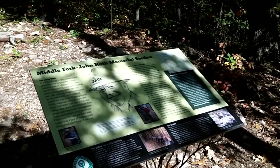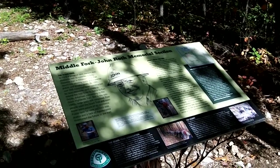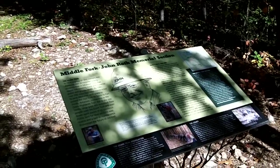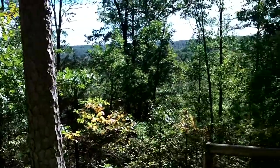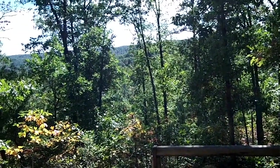Hey guys, this is Biffy Guy and I'm here at the Middle Fork John Roth Memorial on the Ozark Trail. This is a man who was very instrumental in getting the trail completed. It has a wonderful view and is only about a mile in from the Highway J trailhead.